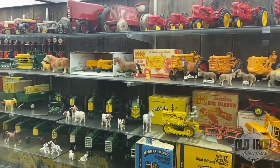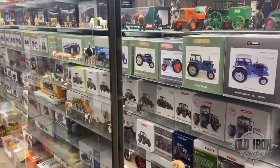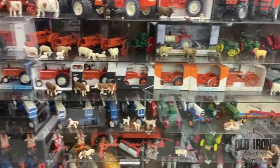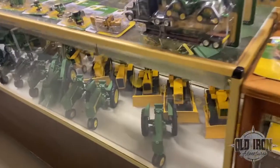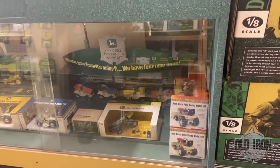Ray Crilly owned probably the largest collection of scale model tractors in the world. He was known for his books on farm toys and regularly contributed to national farm toy publications. He's known by many as the father of toy tractor collecting. Ray passed away in 2019 at the age of 79.